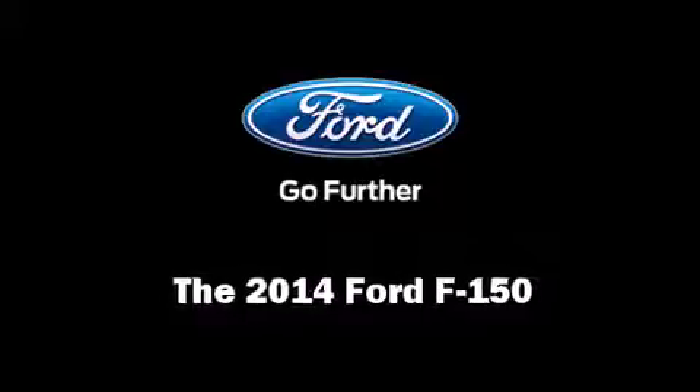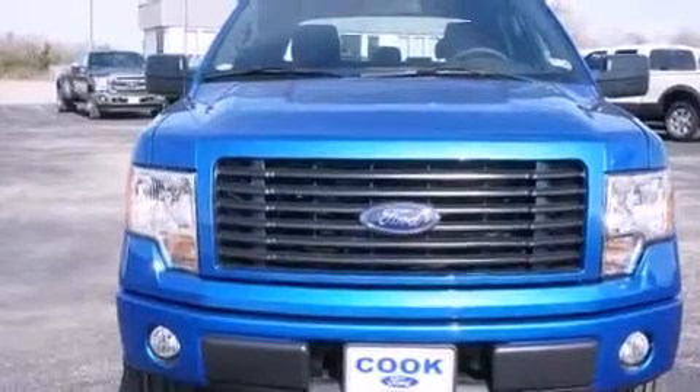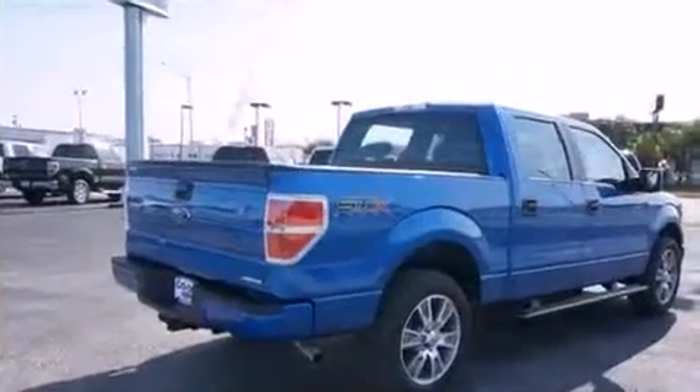Step into the 2014 Ford F-150. It features an automatic transmission, rear-wheel drive, and a refined six-cylinder engine.